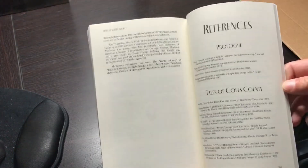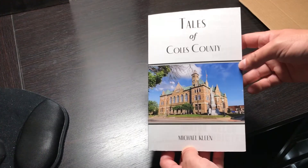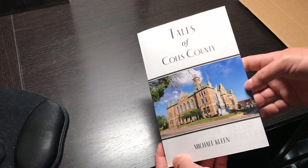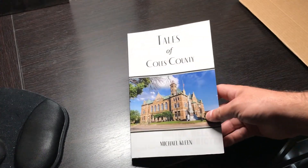Let me know what you think of the new layout of the book, how the cover looks, the back cover — I'd love to hear your feedback. You'll be seeing more soon. The pre-orders will be available in September, thinking around September 10th. Look for more announcements soon.